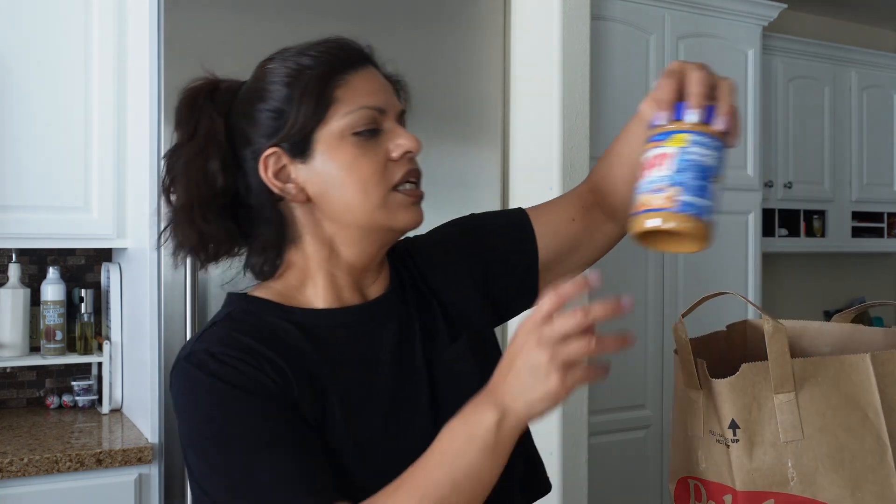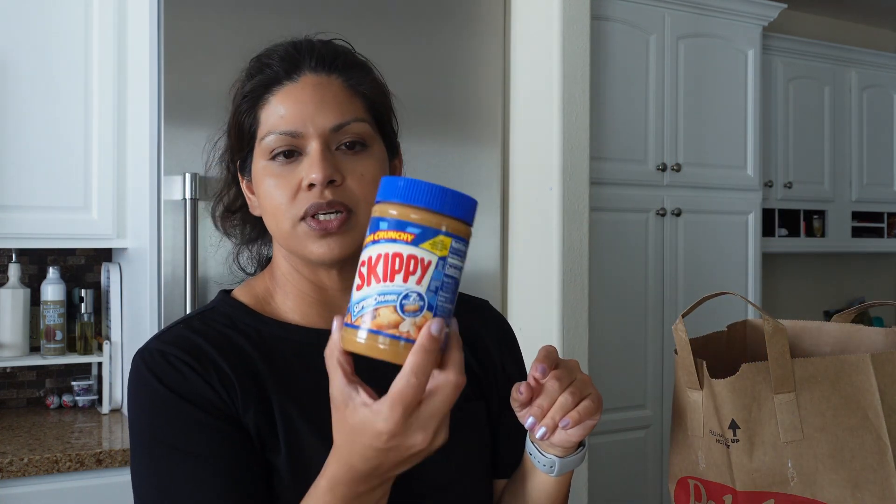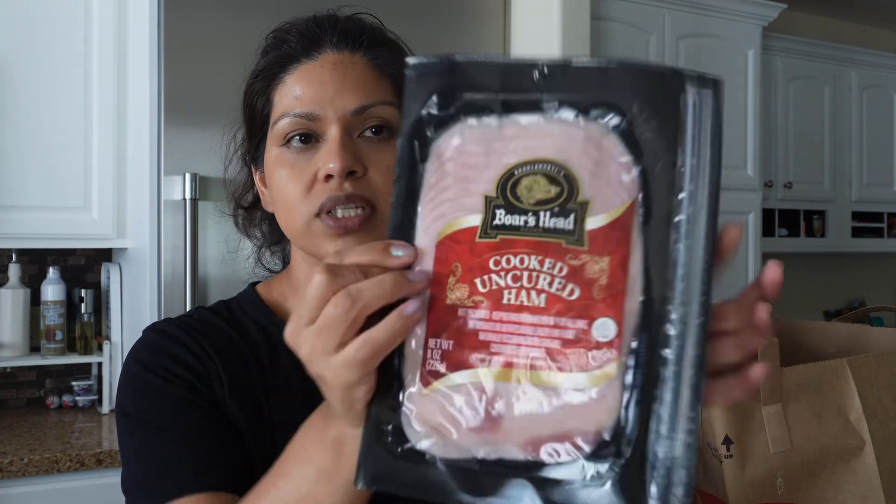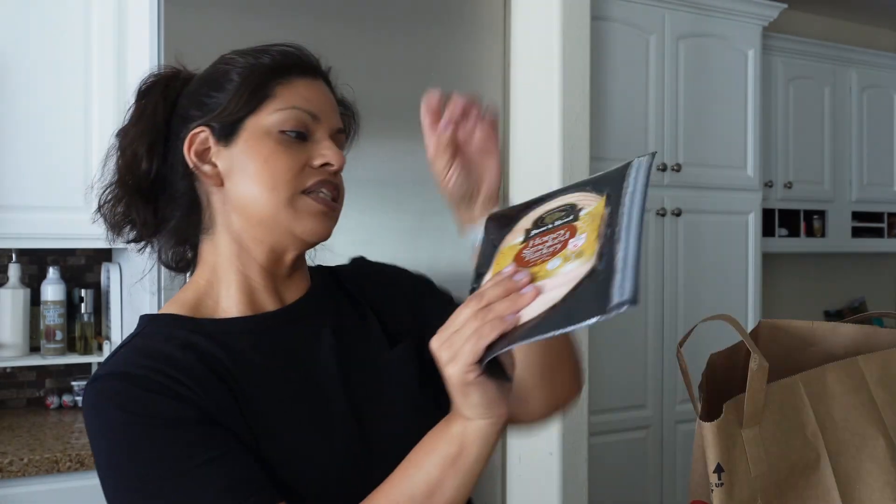We needed some more peanut butter so I picked up the extra crunchy Skippy. I wish I could get a healthier version but this is just so good, and we don't eat it that often anyway. I picked up some more pepper jack cheese and then some cooked uncured ham from Boar's Head. I am not a ham person at all, but this was so good — I was actually eating it by itself, rolling it up as a snack. Definitely recommend trying it.